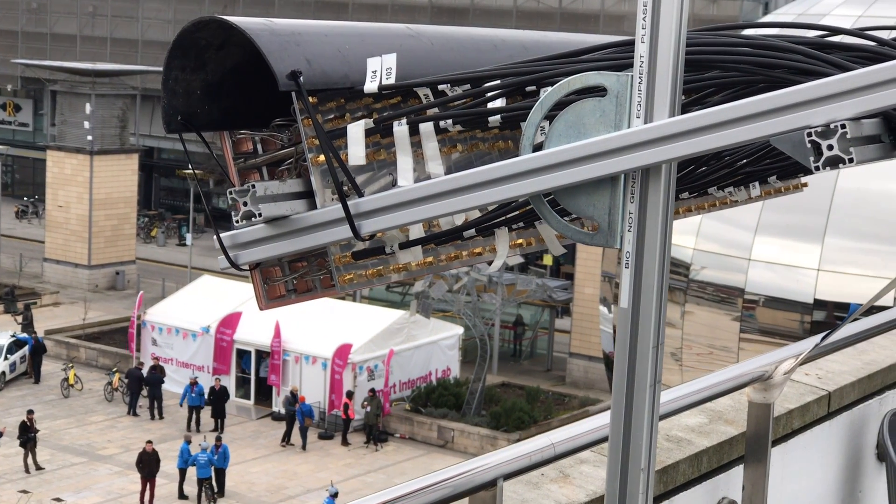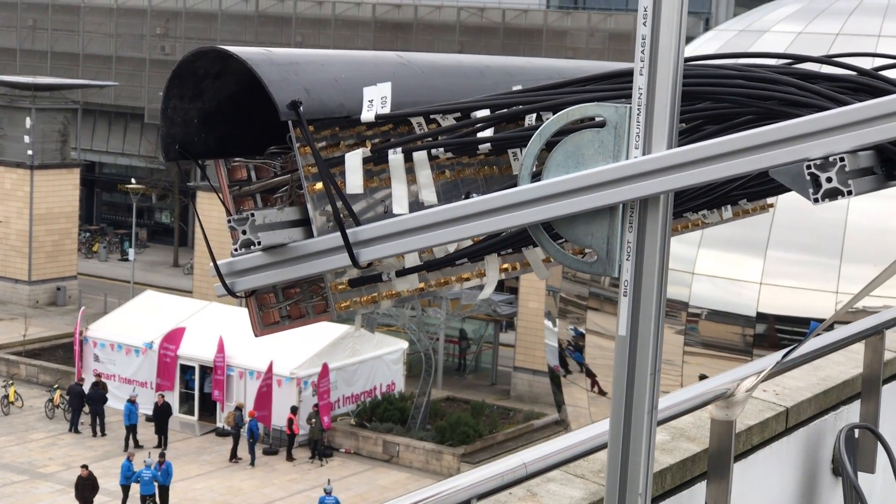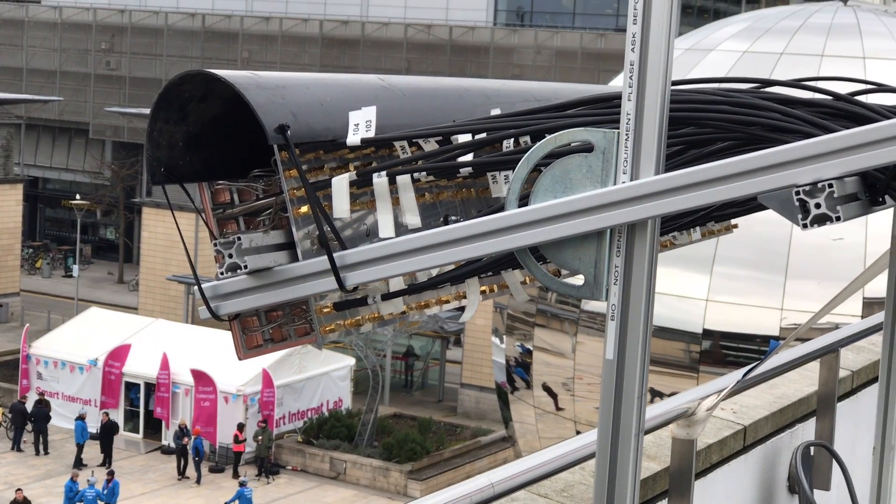The University of Bristol is looking at the application of massive MIMO technology for sub-6 GHz future generation wireless, such as 5G. Although the regulators are allocating more spectrum such as 3.5 GHz, one of the drivers is to find ways of using that spectrum more efficiently.